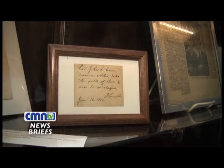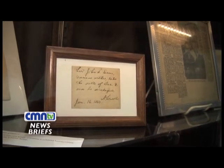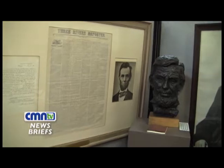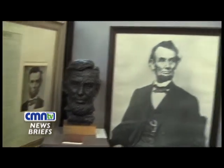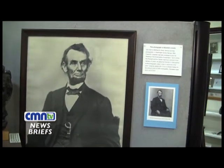Among the Lincoln items on display are a piece of a military discharge letter with Lincoln's signature at the bottom, and an original New York Herald newspaper announcing the death of the president. Several rare photographs are on display as well, including some taken by famed Civil War photographer Matthew Brady. This Brady portrait of Lincoln is believed to be one of only five in existence.